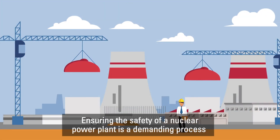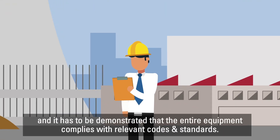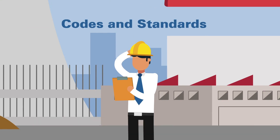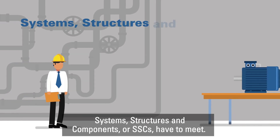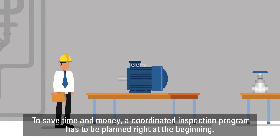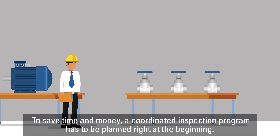Ensuring the safety of a nuclear power plant is a demanding process, and it has to be demonstrated that the entire equipment complies with relevant codes and standards. It is important to understand the respective requirements that the Systems, Structures and Components have to meet. To save time and money, a coordinated inspection program has to be planned right at the beginning.